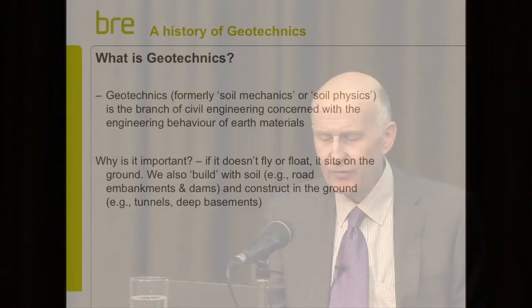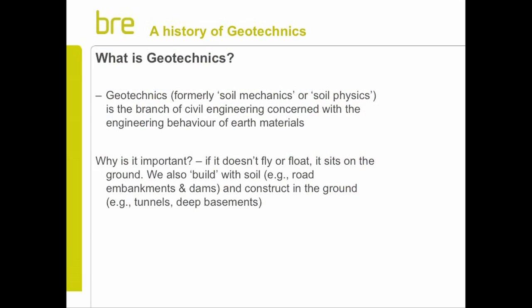What is geotechnics? Well, it was formerly called Soil Mechanics or Soil Physics, and I think those titles really better describe what's on the tin. Basically, it's a branch of civil engineering concerned with the engineering behaviour of earth materials.